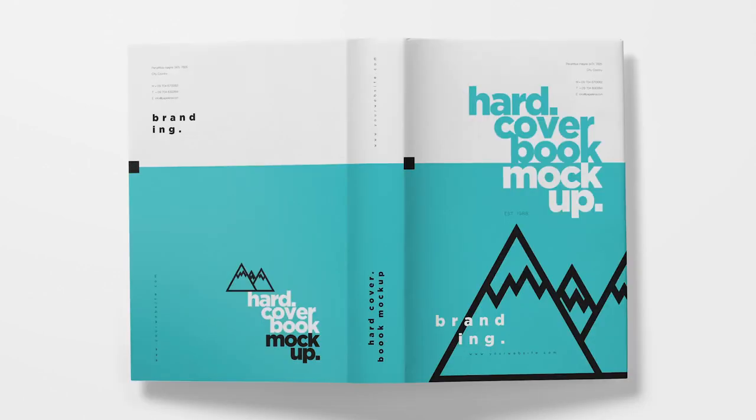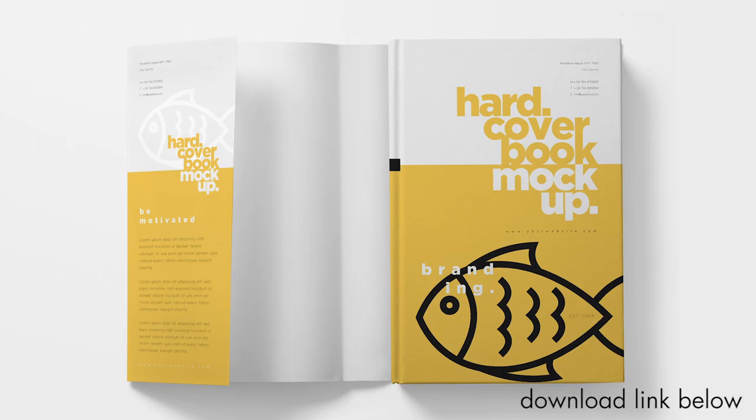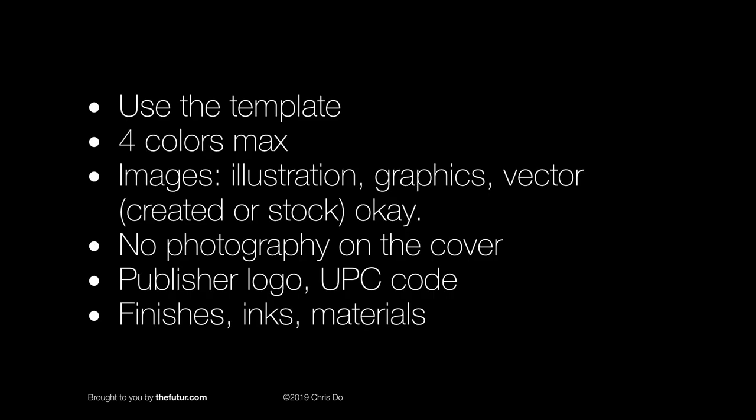You can use any kind of imagery — illustration, graphics, vector. You don't have to create it yourself; you can use stock. I want you to resist the urge to use photography on the cover itself. You can use elements of photography, but it cannot be photographic as its core. You must also include the publisher's logo, the UPC code — the stuff that you see on books to make it look legitimate.